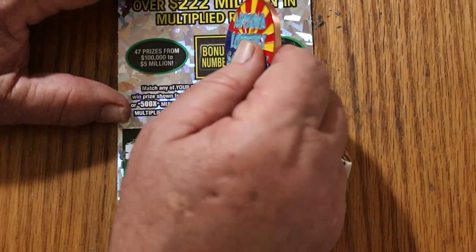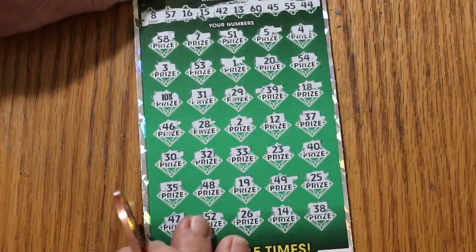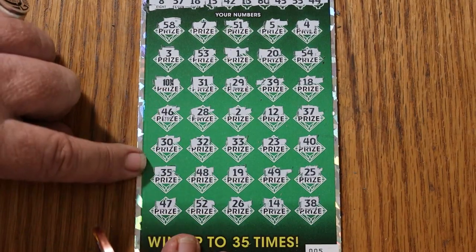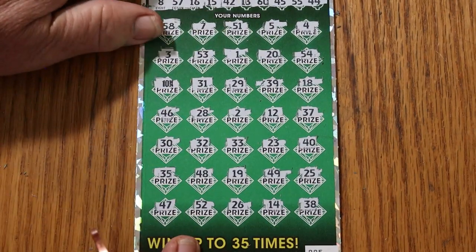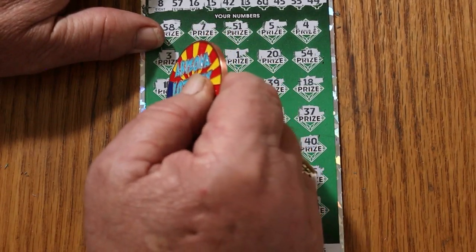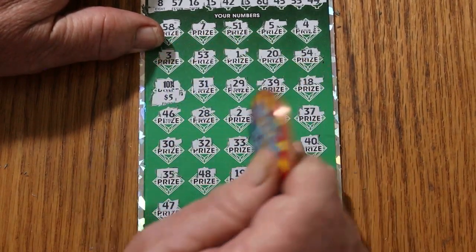How about the bonus number? 56. No. Down to the multiplier — what are we going to get out of this? 50.